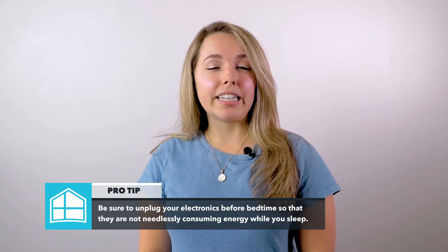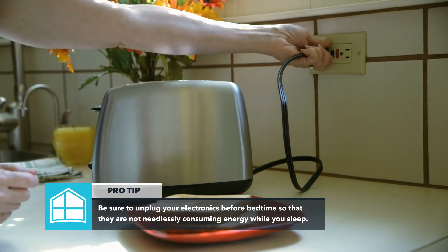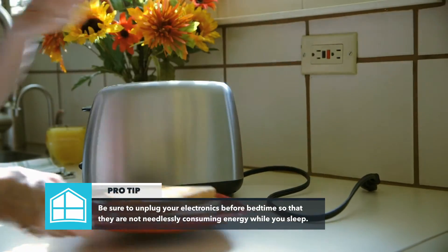Rather than just turning off your electronics when not in use, consider completely unplugging them if possible. Most electronics continue to consume energy even when they aren't turned on.